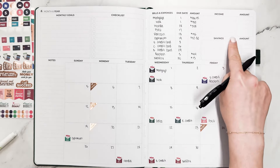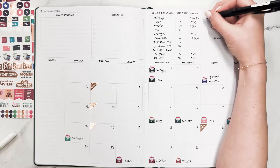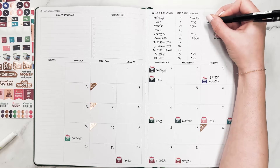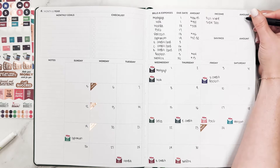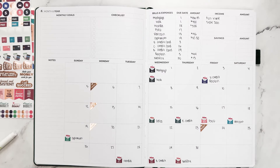Income — you can separate this by different paychecks or by different sources of income. I'm going to write full-time and side job, put those amounts in, and then savings will be added to as the month goes on.